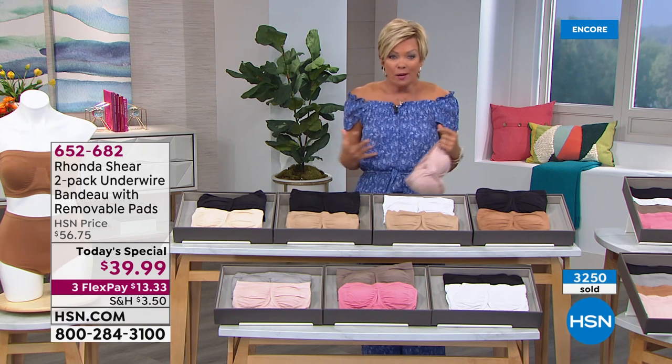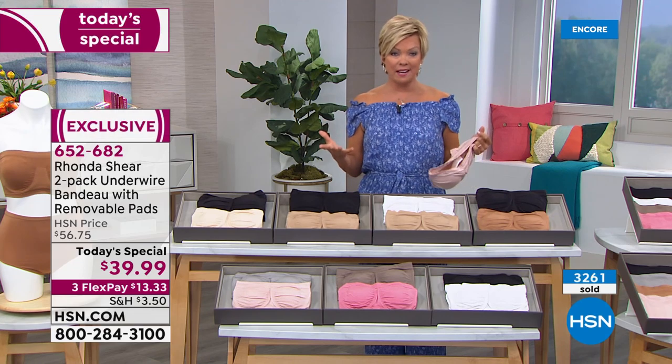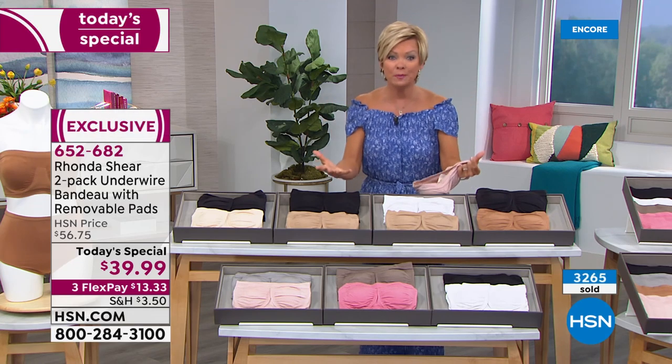I've had so many strapless bras before and never got this type of support. They don't give me support, they don't stay where I need them to be, everything moves around, and it just makes me feel self-conscious. I don't have that problem with this bra. I love how it separates the bust line — it makes you look like you've got two breasts. Even if it's a prosthesis, you want to have that beautiful shape to the bust line.